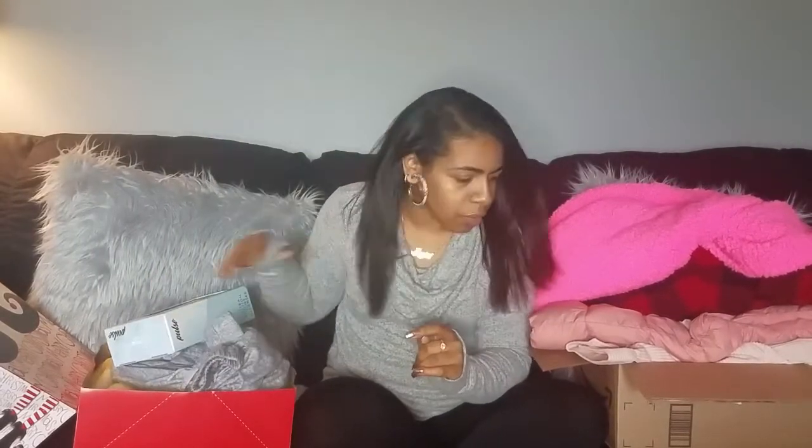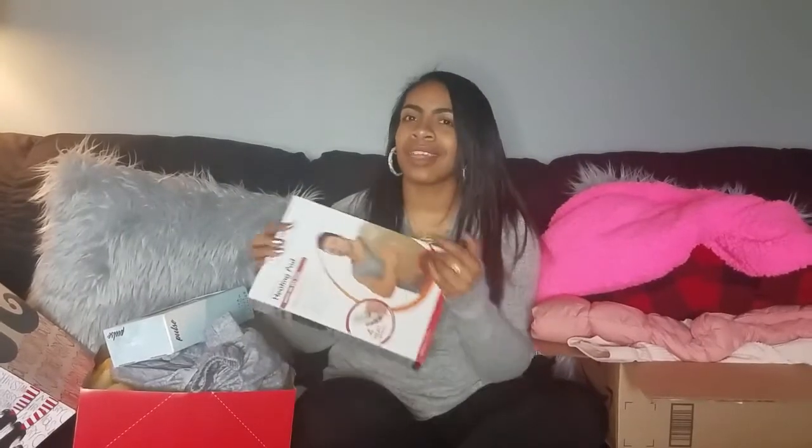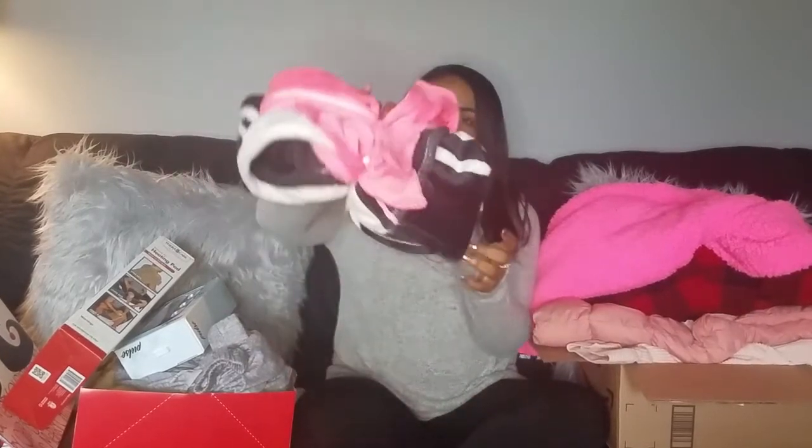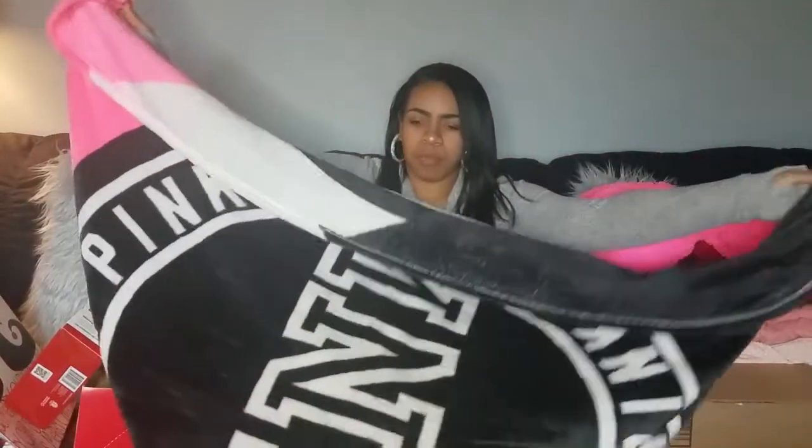She also got me this pulse ultra suction pore cleanser, and I've been wanting this for a super long time, so that's going to be really fun to play with. My mommy got me a heating pad - she thinks I'm trying to be shady because I like to use hers all the time. Sissy also got me this blanket - it's Victoria's Secret Pink and I've wanted this for a super long time.